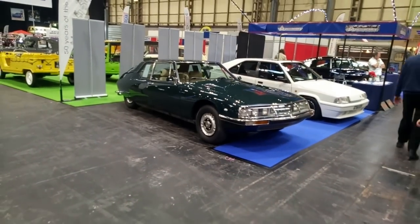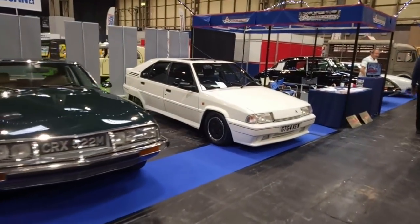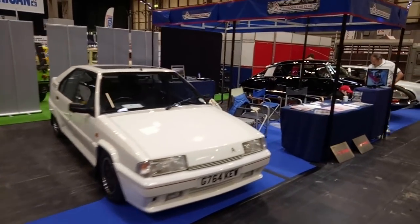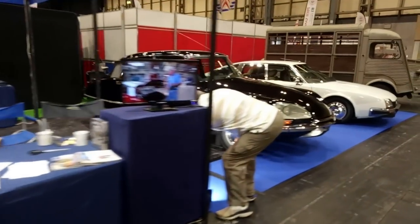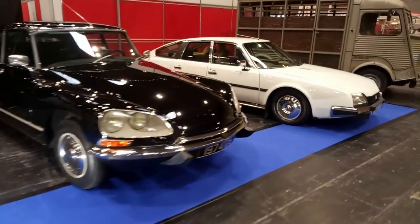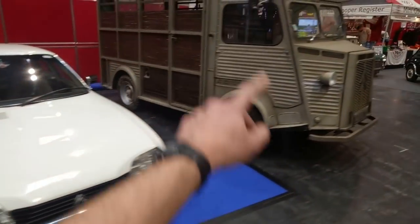Citroën SM, which is why I'm getting horribly distracted. And a BX 16-valve next to it — so that can only be the Citroën Car Club. A very fine DS here. CX as well, very nice. And you've got to have an H van.